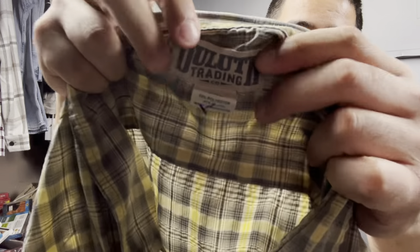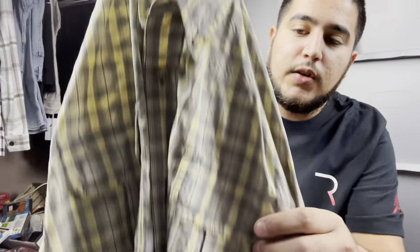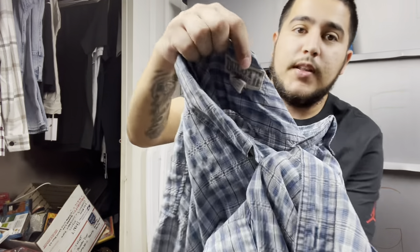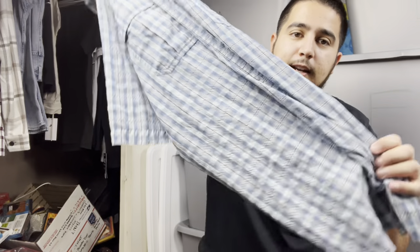We've got Duluth Trading Company — just a regular nice button-up. Keep an eye out for their pants, jackets, and outdoor wear; their button-ups do very well. I actually got two of these, probably donated by the same person. Duluth Trading Company is a good brand — write it down. I paid $3 a piece and should get around $20 a piece.